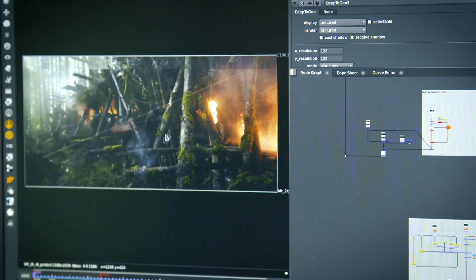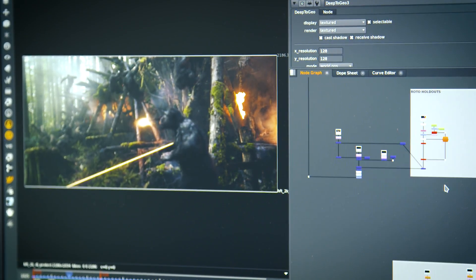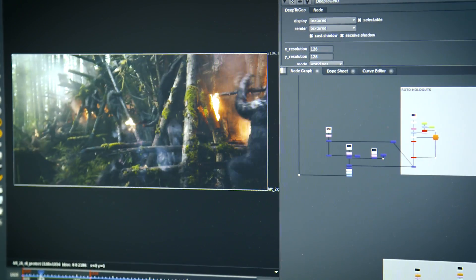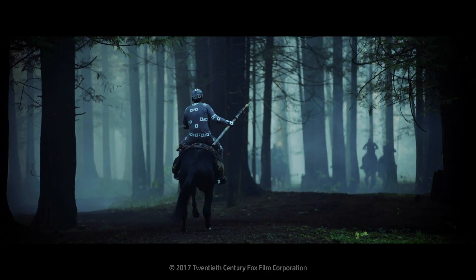It feels like someone's taken a huge weight off your back in terms of managing your scenes and how much extra passes and data you have to produce just to be able to layer those images together. From an efficiency standpoint, it's awesome. But also just from a management and simplicity standpoint, it's a big win.